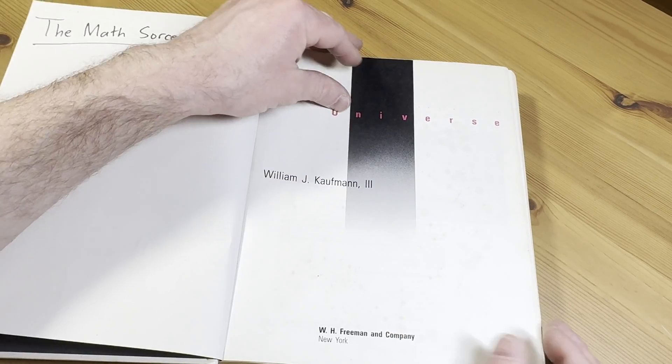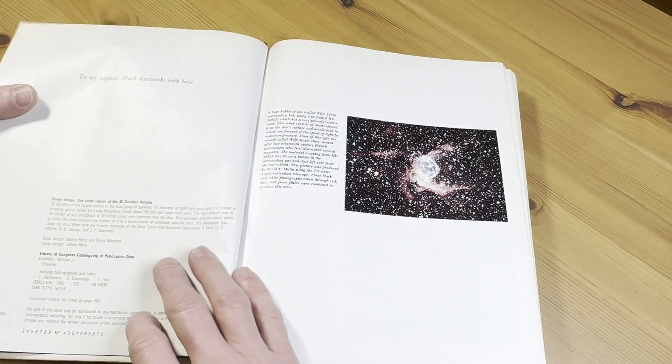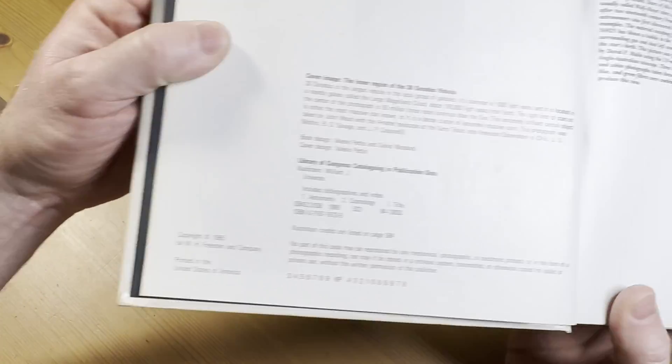Universe by William J. Kaufman III. Let's check the copyright — this is pretty old. Yeah, it's from the 80s. I believe this is the first edition. 1985. Wow, that's a long time ago.